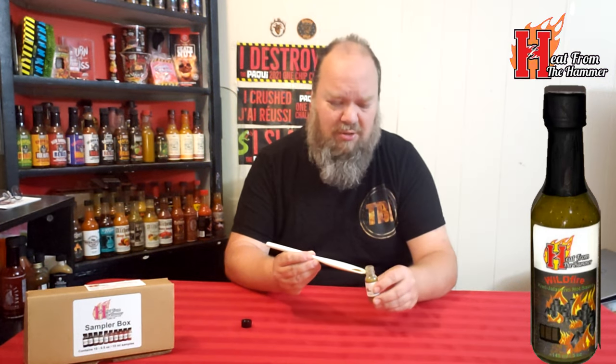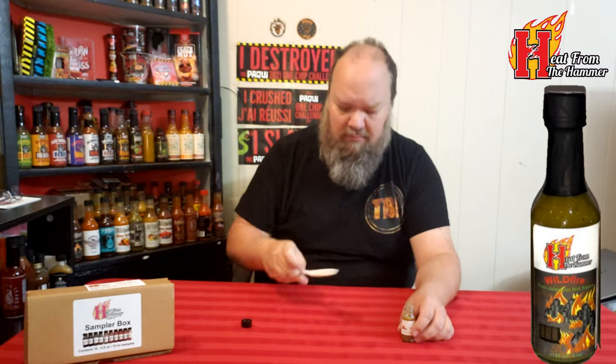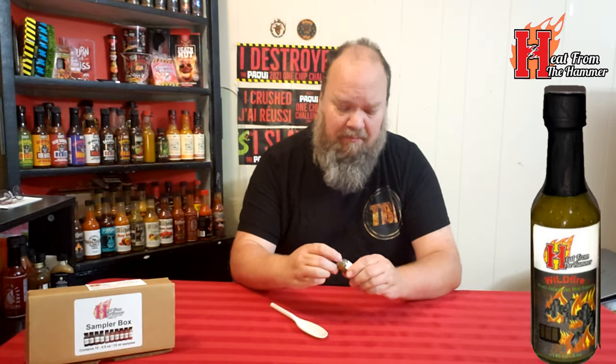Going for more of a quarter size this time. The jalapeno is definitely sticking a little bit more in the forefront on that one. If you like jalapenos and the taste of jalapenos, it would be a good sauce for you. There's no heat, at least not on my scale — taste wise I would have to give that a solid seven out of ten.